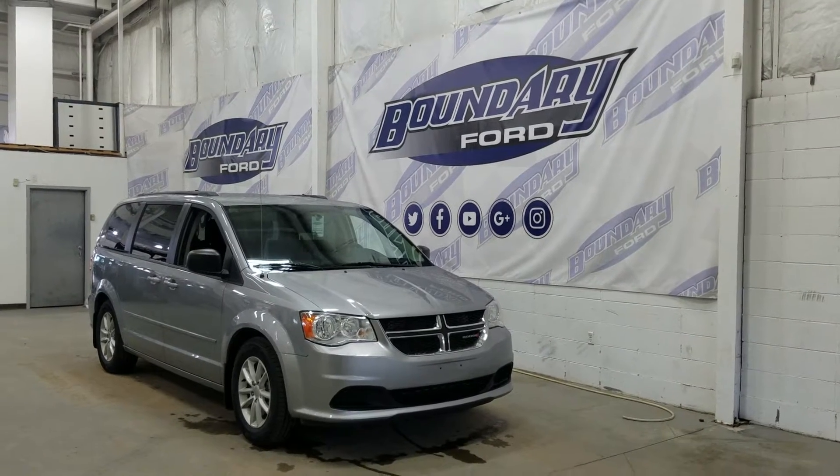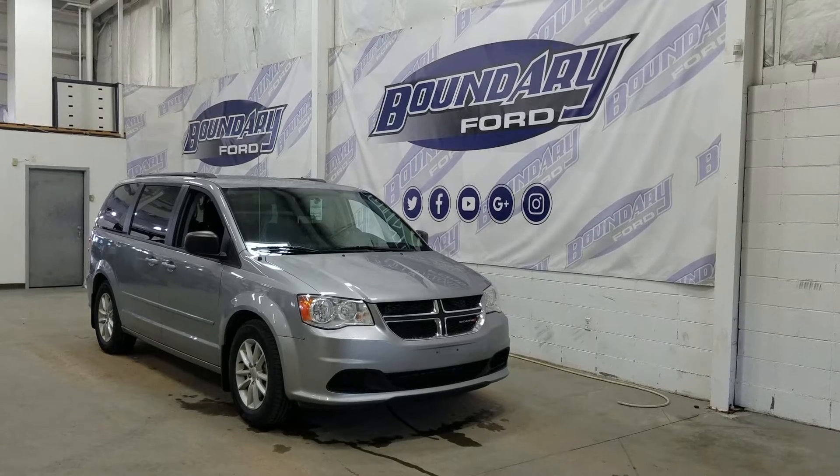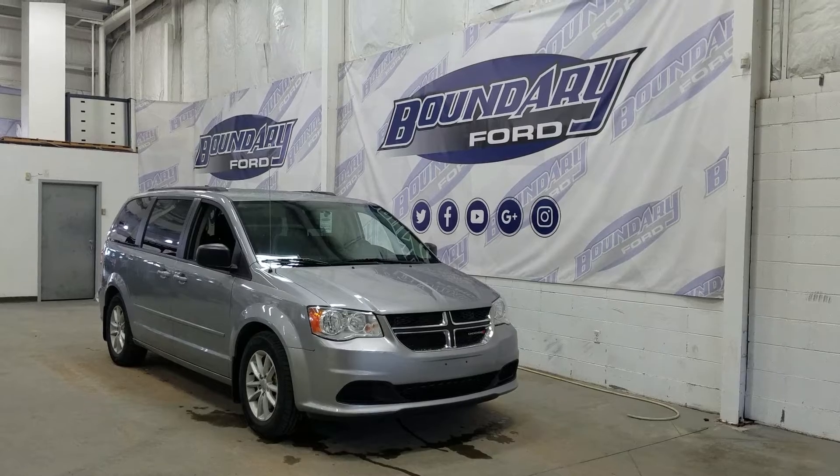Welcome to Boundary Ford, located at 2502 50th Avenue in the Lloydminster border city. Today we're checking out this beautiful pre-owned 2015 Dodge Grand Caravan SXT.